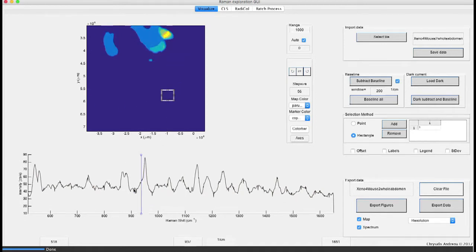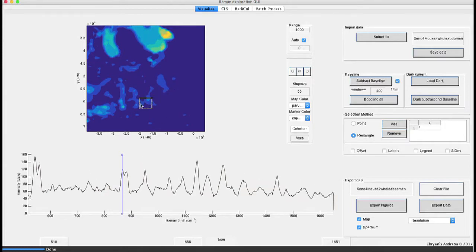Ovarian cancer is the deadliest among all gynecologic malignancies, accounting for 12,000 deaths per year in the United States alone. The major reason is that there is no real early detection method, and most patients present when the cancer has spread from the ovaries into the entire peritoneal cavity.